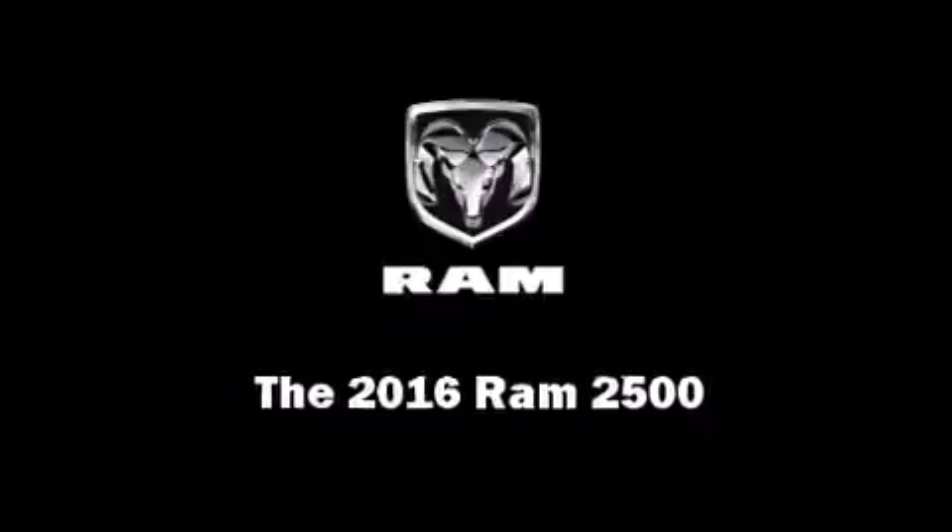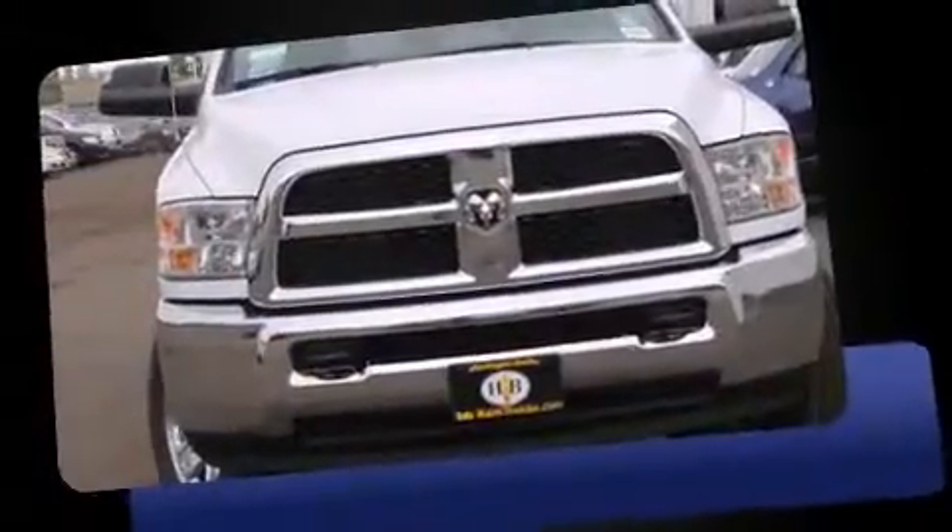Introducing the 2016 Ram 2500. This four-door, six-passenger truck stands out among competitors in its class.